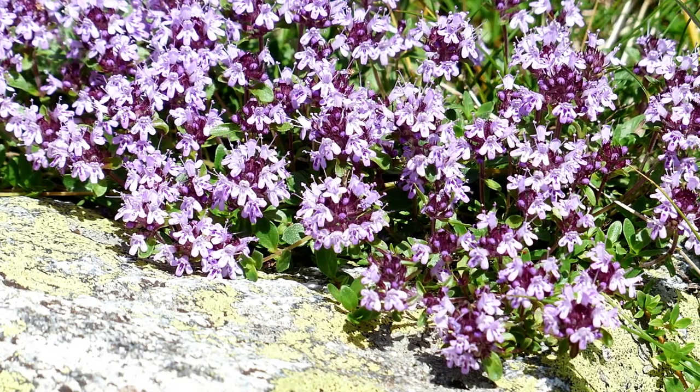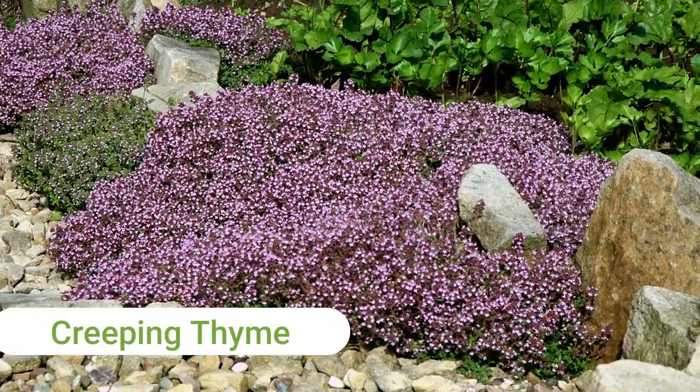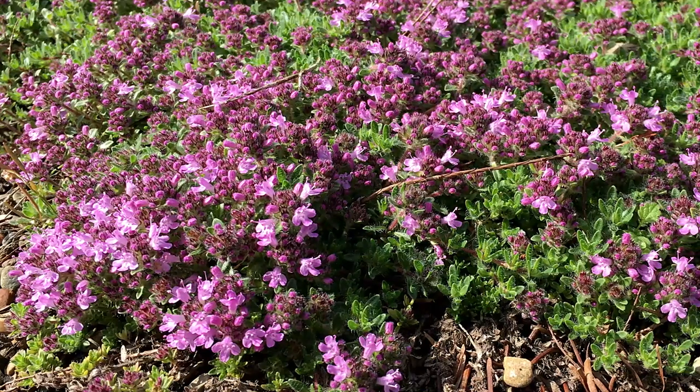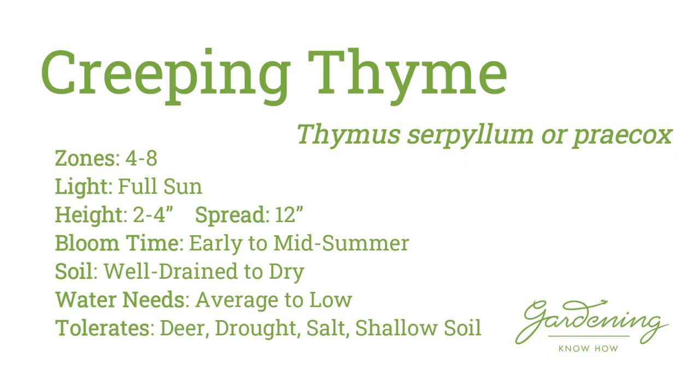Number 5 is Creeping Thyme, the perfect little filler between stepping stones and patio pavers. This sun-loving perennial herb bears tiny magenta to purple flowers early in the summer atop its low-growing, dense mat of fragrant foliage.